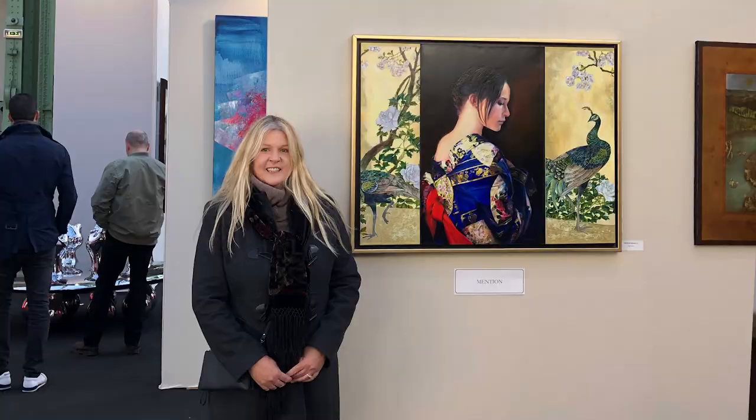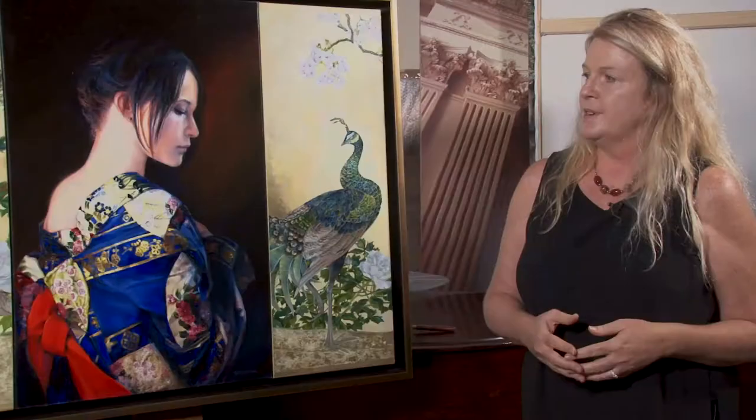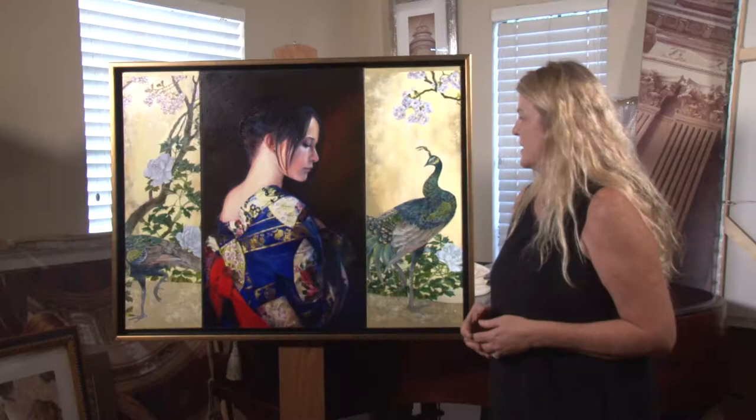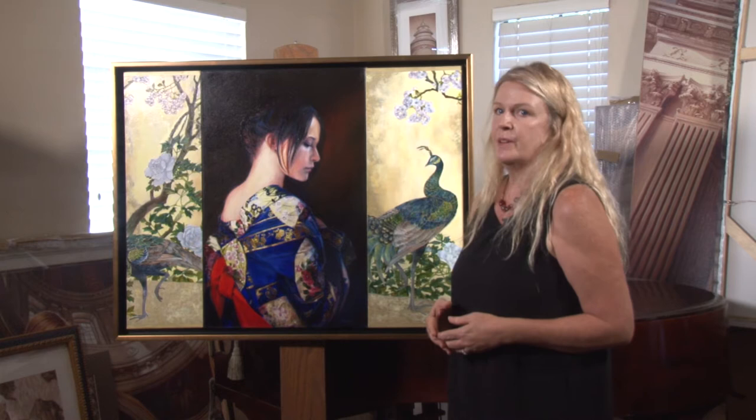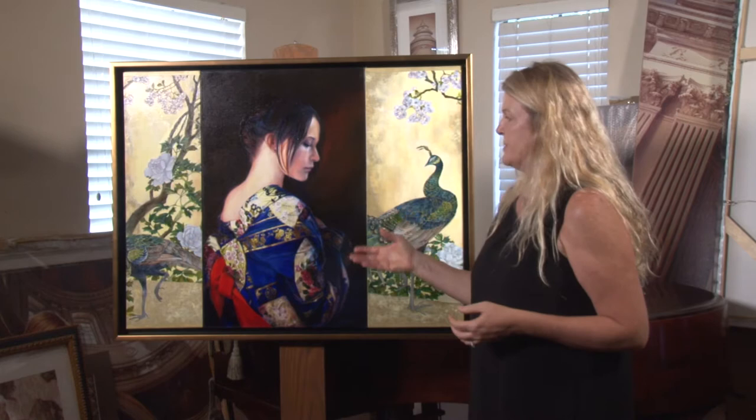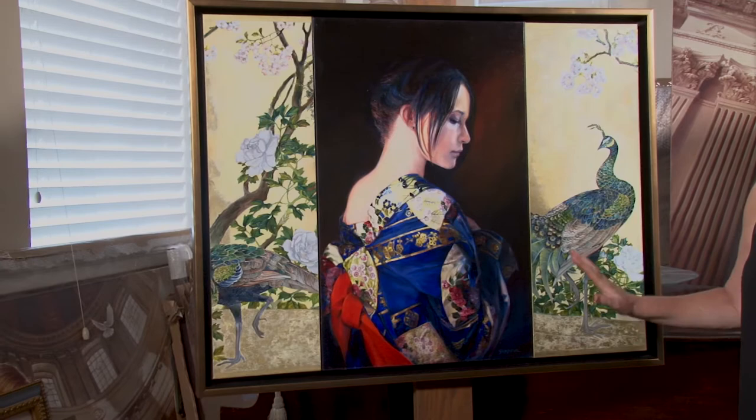I was very, very excited about that. I've been participating in that show since 2013, and this was the first time that I won an award, so I'm very, very proud of that. A lot of it is the technique with the palette knife — having the texture and being able to create a sense of reality, even with the palette knife.